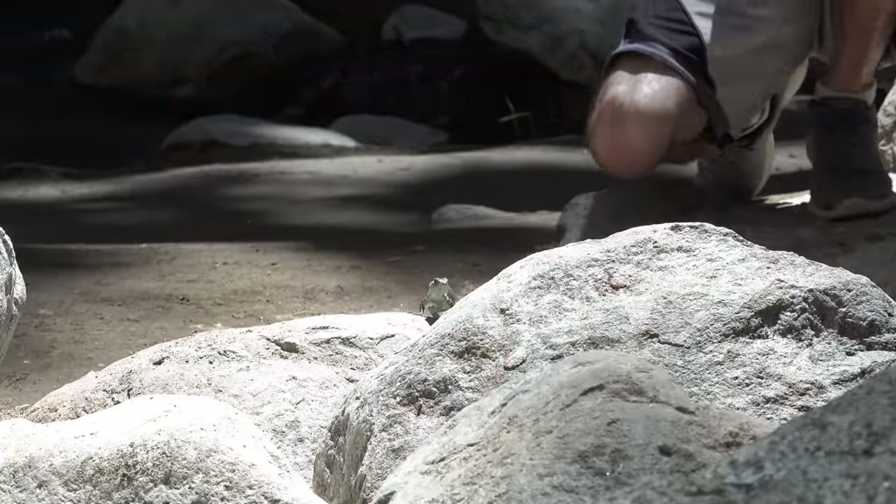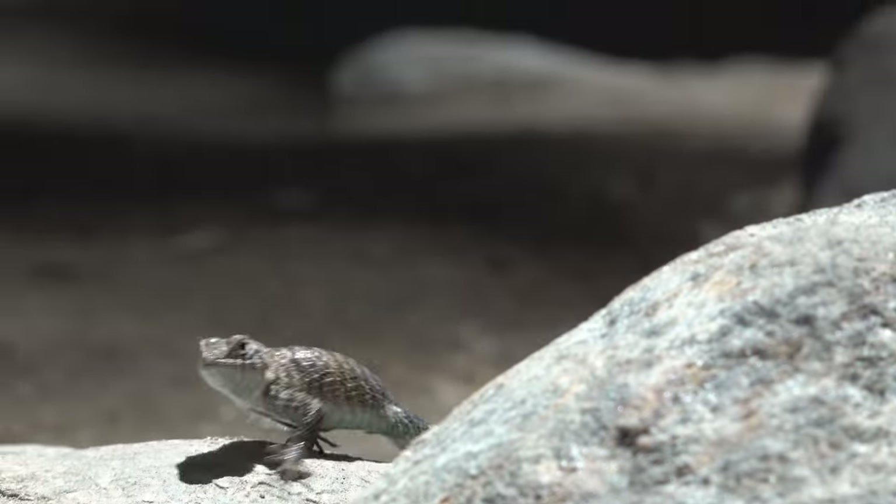That's a banded rock. This thing right here looks like a granite spiny or a hybrid or something, I'm not even sure.